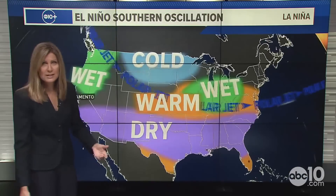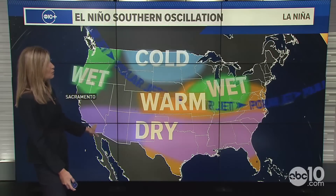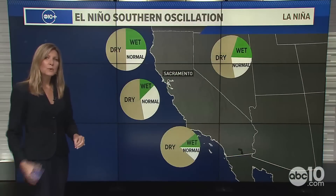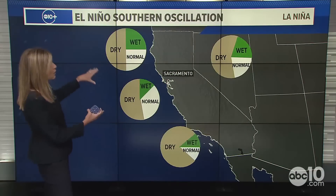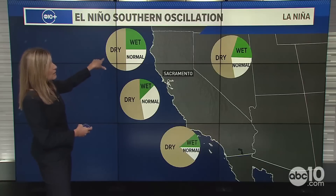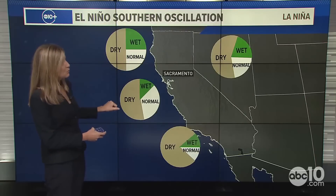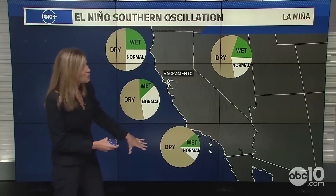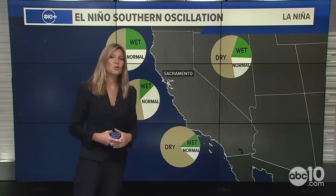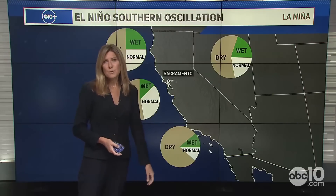As I mentioned, La Niña typically brings a wetter than average Pacific Northwest and drier conditions towards the southern part of the state. Statistically speaking, here's how each region of California has shaped up — along the coast in the northern part it's been roughly equal wet to normal, and favorably dry — a little bit on the drier side for central California. The pie chart really favors a much drier than average Southern California, and that holds true for parts of the mountains as well.